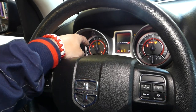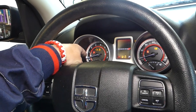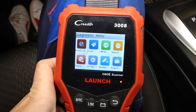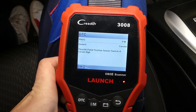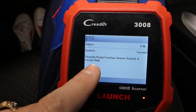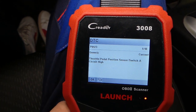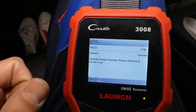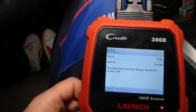With the engine off and ignition on, we'll read the codes. We're getting P0123 — throttle position sensor switch A — and code P0222 — throttle position sensor switch B.